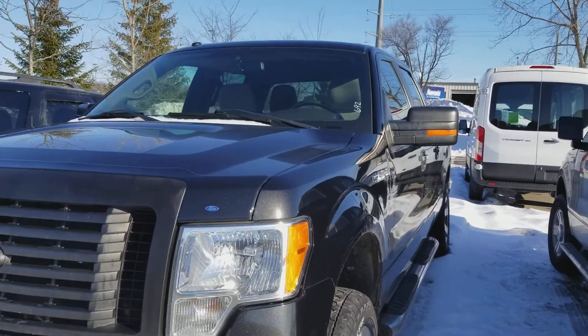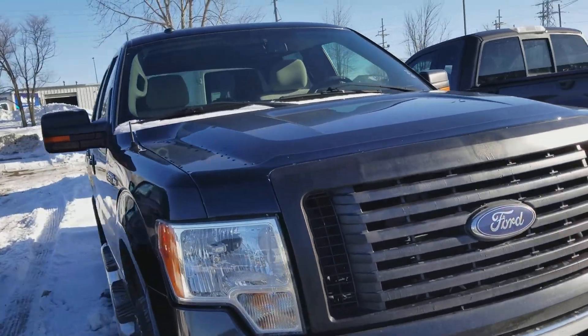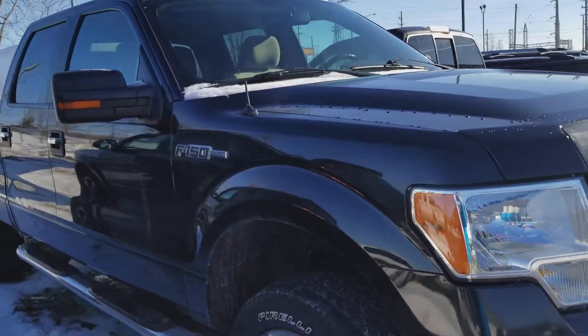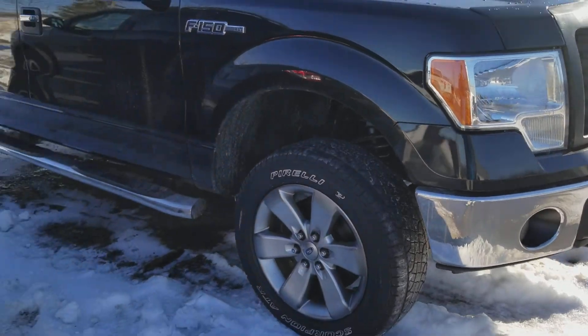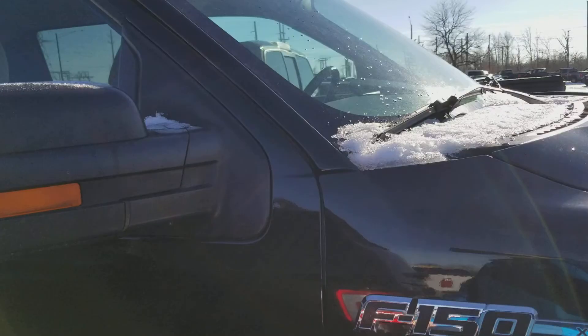Hey, Josh at Milnes Ford here. I have a 2010 Ford F-150 crew cab with just 36,000 miles on it. That's right, the mileage is correct. This is a 2010 with 36,000 miles in shadow black.